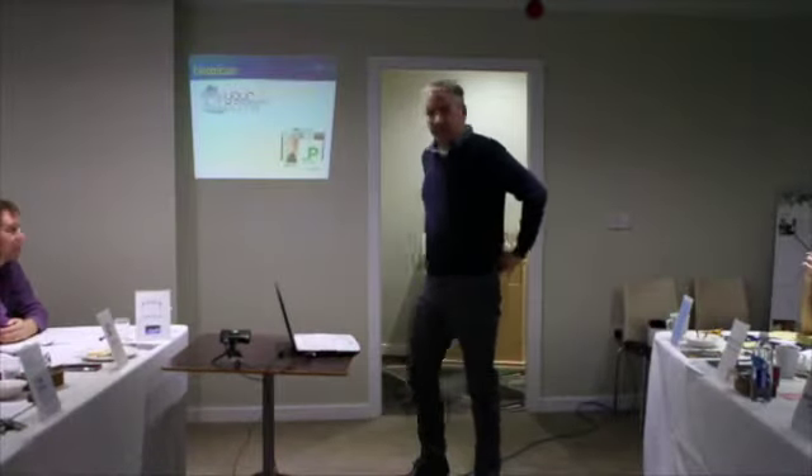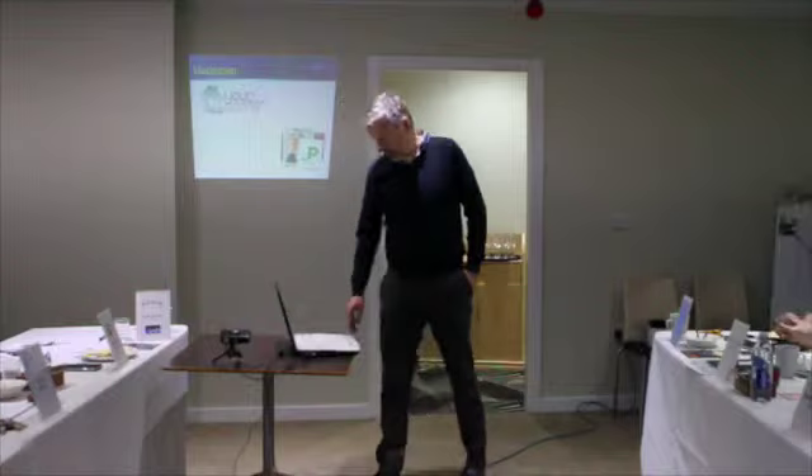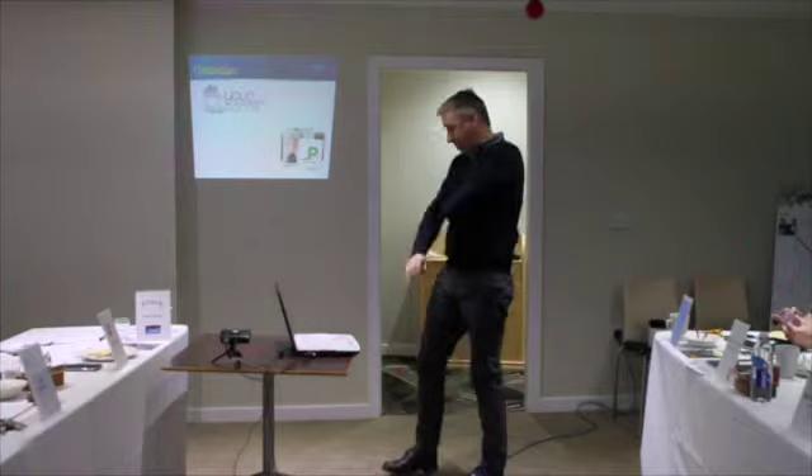I'm James, I'm an electrician as you all know. I've been trading as an electrician for the last 4 years and I'm Part P registered.